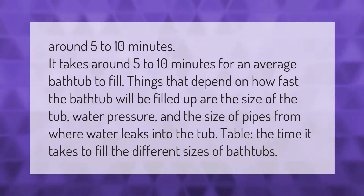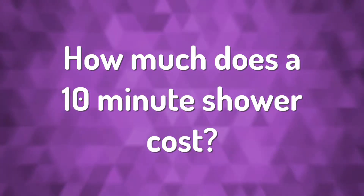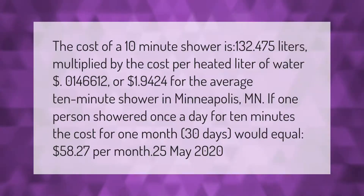The cost of a 10-minute shower is 132.475 liters multiplied by the cost per heated liter of water, $0.0146612, equaling $1.9424 for the average 10-minute shower in Minneapolis, Minnesota. If one person showered once a day for 10 minutes, the cost for one month (30 days) would equal $0.5827 per month as of May 2020.